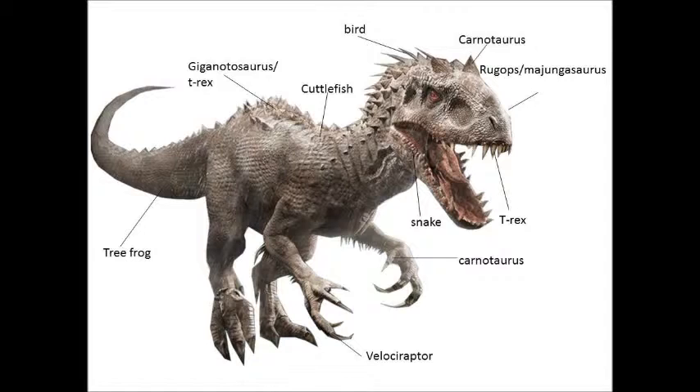Feathers come from the bird DNA. The ability to change its colour like a cuttlefish. The ability to change its body temperature like a tree frog. It has four fingers, and I believe that's coming from the Carnotaurus, because the Velociraptors have large fingers and large claws, but then you've got that little stubby thumb claw that you probably get from the Abelisaurids.